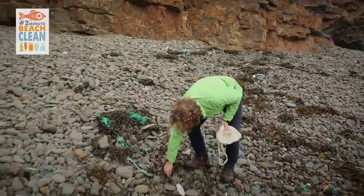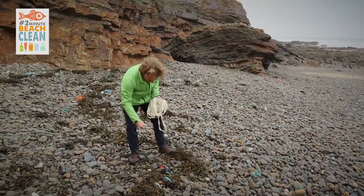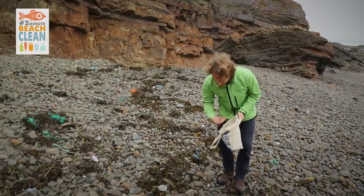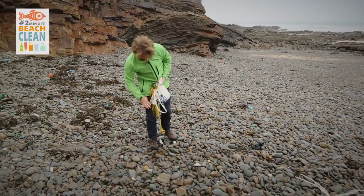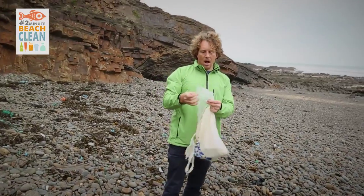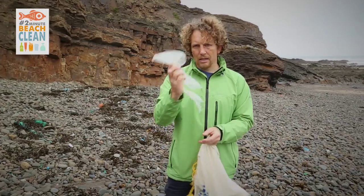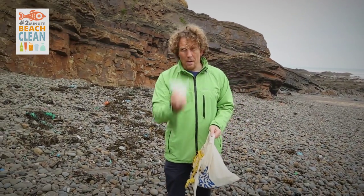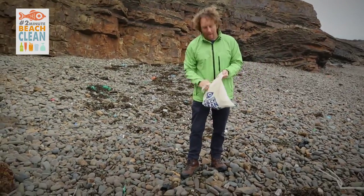First of all, a biro someone's thrown away. Looks like a yogurt pot. There's a straw of some description. Old fishing float. Bottle lids. More rope — obviously if we don't take this, it could end up entangling something, so we'll get rid of that. Plastic bags — as we know, these things float around in the water and look like jellyfish, and things like turtles and other animals eat these and it will kill them. So the more we remove, the better. Wouldn't it be great if we had a ban on plastic bags in England?